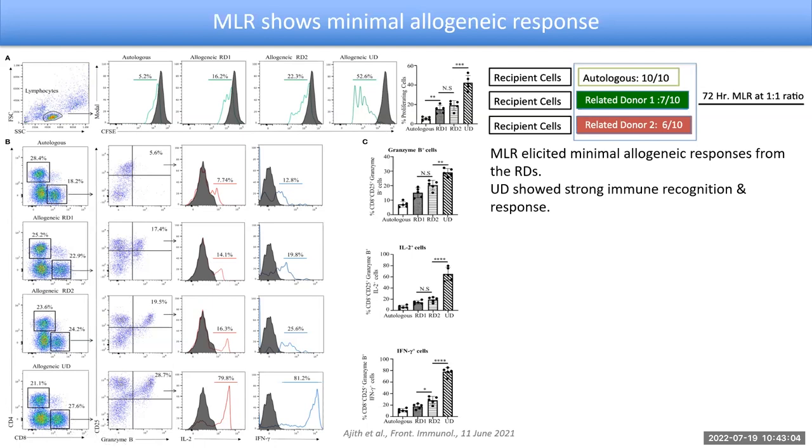The most interesting takeaway from MLRs is that for RD1 and RD2 combinations, it is not able to make a sufficient separation — that is, it cannot say with confidence which would be the better donor. 17.4% versus 19.5% is not exactly significant. So with MLRs, even when related donors are very closely related to the transplant recipient, the technique is not sensitive enough to determine who would be the perfect donor. In this scenario where neither of the two most commonly used techniques can ascertain the better donor, we thought the humanized mouse model would be a very good opportunity to develop a new model for this assessment.